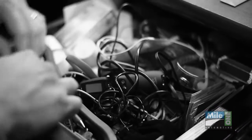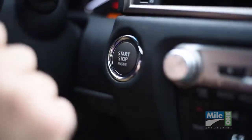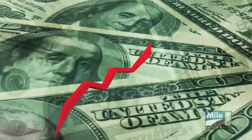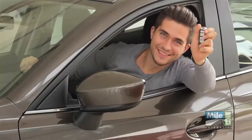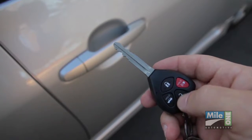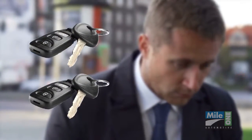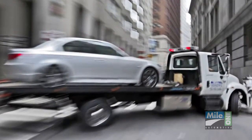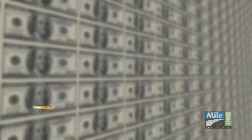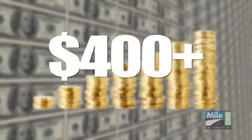Nearly everyone has lost a key or key remote, and thanks to the advanced technology and security features in most keys today, the cost to replace them has grown tremendously and will continue to go up. It's not just replacing the key fob, which can be over $300 in most cases, but that remote is going to need to be programmed specifically to that vehicle. Not to mention, if you've lost both sets, your vehicle's going to need to be towed into the repair facility. All of these costs can add up quickly, and your key remote replacement will normally exceed $400.